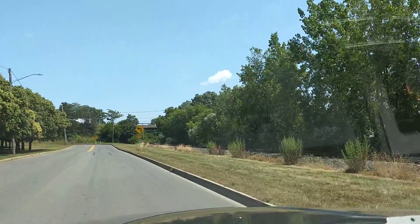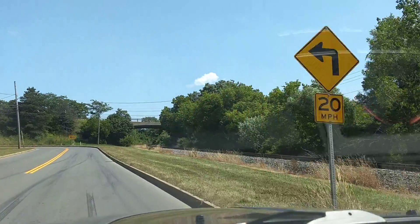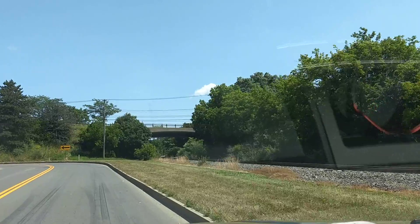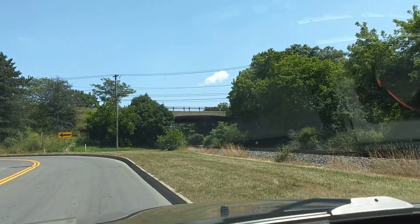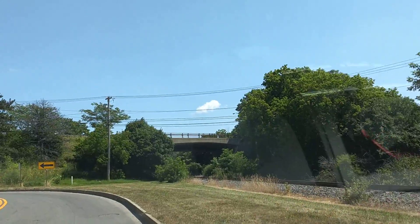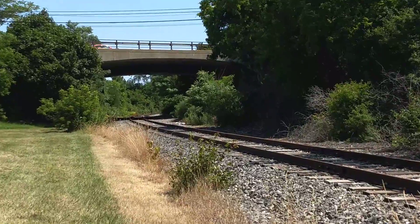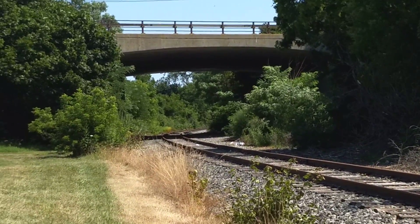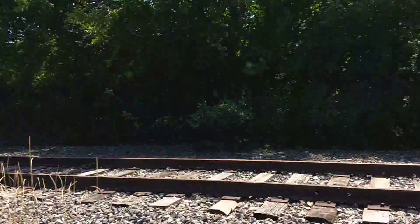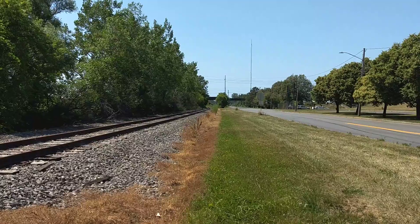I keep going down the road just a little bit more. Then there's a curved part right there, where the bridge is. I don't know how far that goes. Alright, so that's about it.